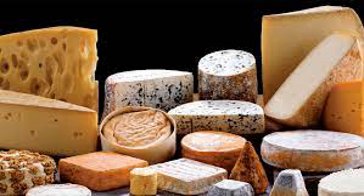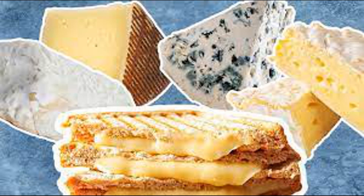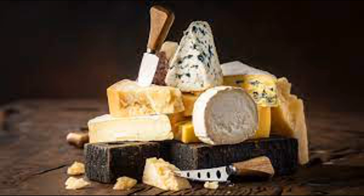Enzymatic digestion: once emulsified, pancreatic lipase — an enzyme secreted by the pancreas — acts on the fat droplets to break down triglycerides into fatty acids and monoglycerides, which are more easily absorbed by the intestines. Micelle formation: fatty acids and monoglycerides, along with other fat-soluble compounds, combine with bile salts to form structures called micelles. This allows the fatty acids and monoglycerides to be transported across the watery environment of the intestinal lining for absorption. Fatty acids and monoglycerides are then absorbed through the cells lining the small intestine and enter the bloodstream, where they are transported to various tissues for energy production, storage in adipose tissue, or utilization in cellular processes.